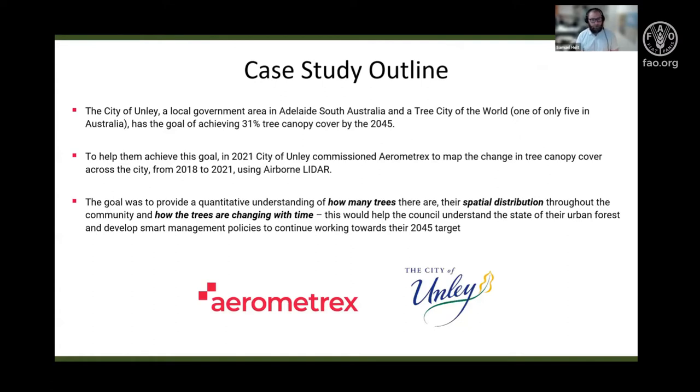The City of Unley is a local government area here in Adelaide. They're also a Tree City of the World and one of only five in Australia. They've committed to achieving a 31% tree canopy cover by the year 2045. To help them achieve this goal, in 2021 the City of Unley commissioned us, Aerometrics, to map the change in tree canopy cover across the city from 2018 to 2021.